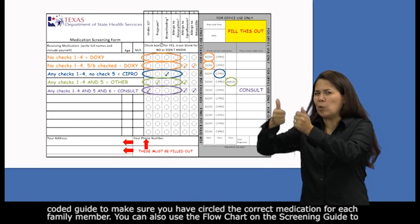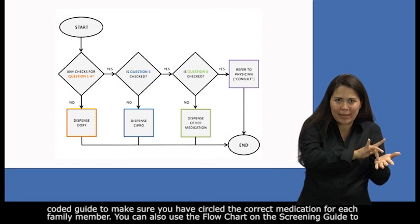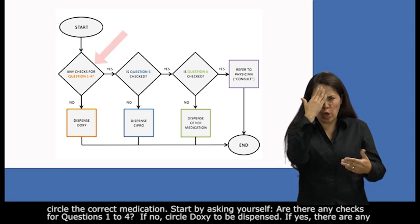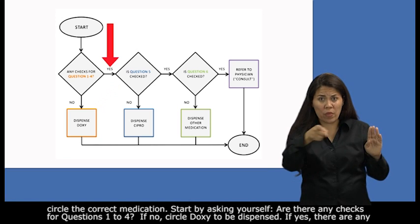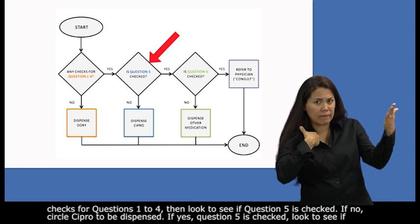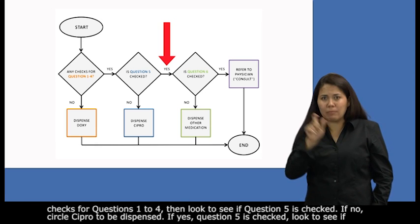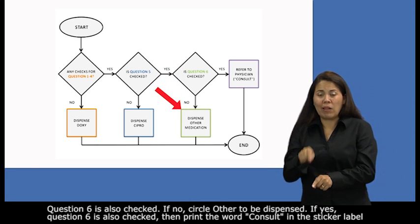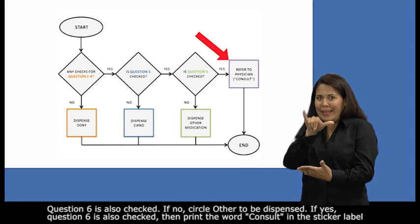You can also use the flowchart on the screening guide to circle the correct medication. Start by asking yourself: are there any checks for questions one through four? If no, circle doxy. If yes, look to see if question five is checked. If no, circle cipro. If yes, look to see if question six is also checked. If no, circle other to be dispensed. If yes, print the word consult in the sticker label section — the client should consult a physician.